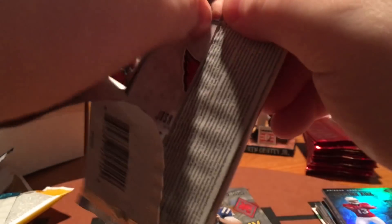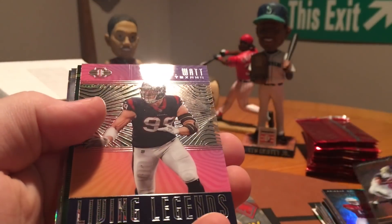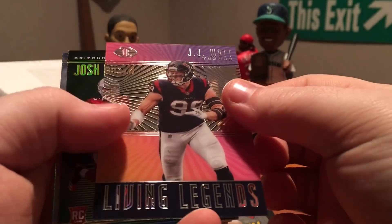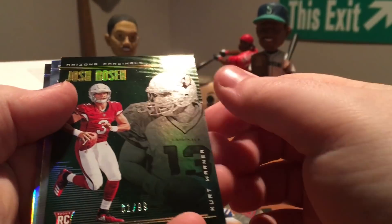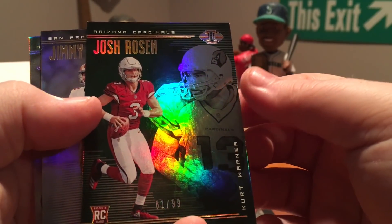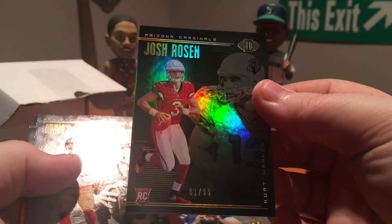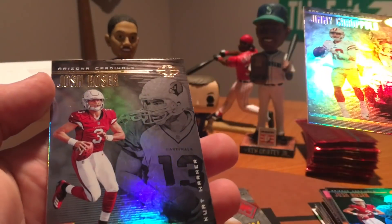All right, another pack of Illusions. Leonard Fournette, who just returned this week I think. Got a Living Legends JJ Watt — that's not a bad one. Josh Rosen green numbered to 99 with Kurt Warner — not bad at all. Jimmy G and another Rosen.